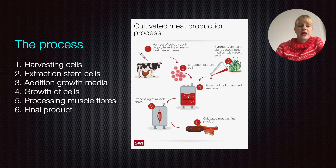So what's the process? You still have to harvest some cells from an animal. You then extract the stem cells from it and add a growth media. This growth media can either be animal-based, but there is a drive to go towards plant-based systems. Then we need to grow these cells in the media — this is obviously where the bioreactor comes into play. Then we need to process the muscle fibers, because as mentioned, the texture is very complex and we need to be able to reproduce it, and then we end up with the final product. So there are still a lot of processing steps involved — it's not just growing the cells; we need to do some post-processing to give it a texture more similar to what we're used to.